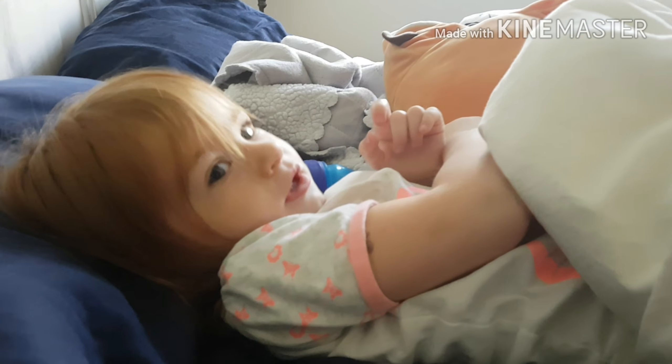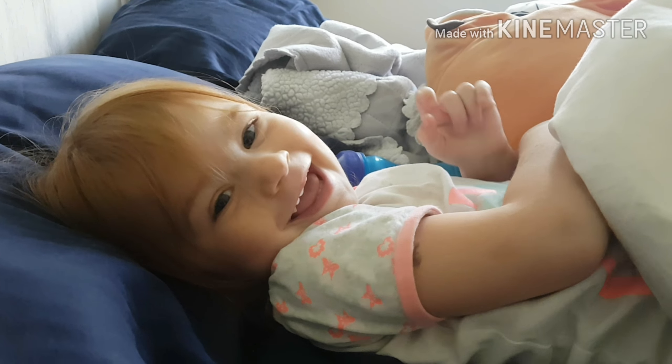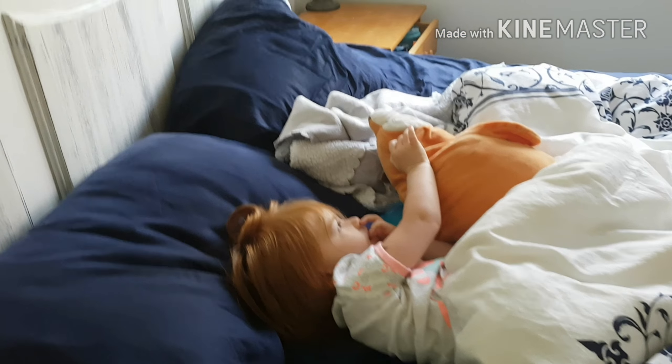What are you doing, baby? We gotta get ready for photos. Are you in Mama's bed? Mm-hmm. I'm on Mama's bed. You're so cute. I'm so cute. Say hi, YouTube. Hi, YouTube. What are you doing in there? I'm sleeping. You're sleeping? Okay. Goodnight. Bye-bye.